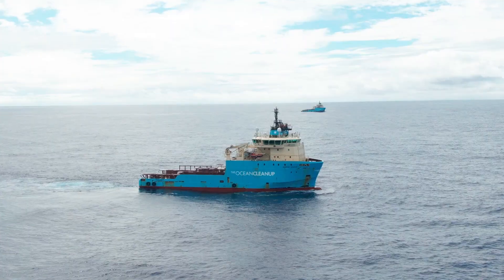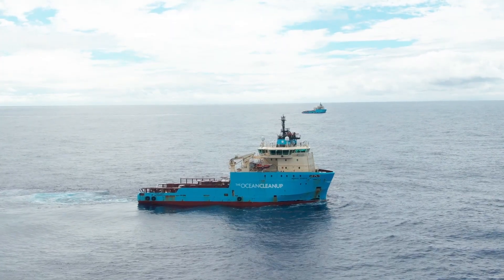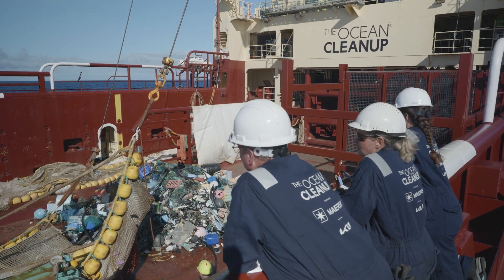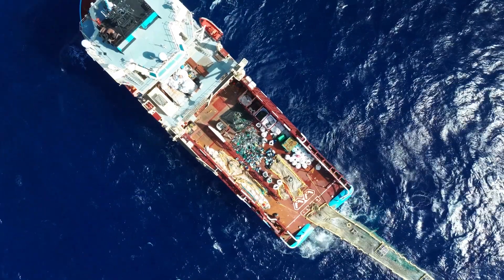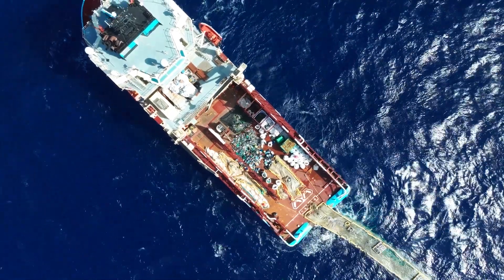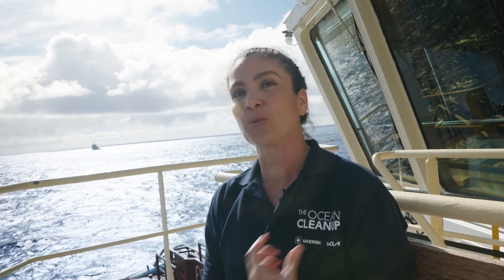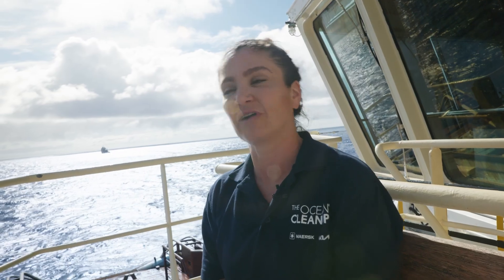I'm looking forward to continuing to see how operations work and hopefully taking all of these lessons learned and everything I see out here to apply it to the environmental management and assessments that we do on shore. My main takeaway is to actually see everything in person and use that to improve operations as much as we can environmentally.